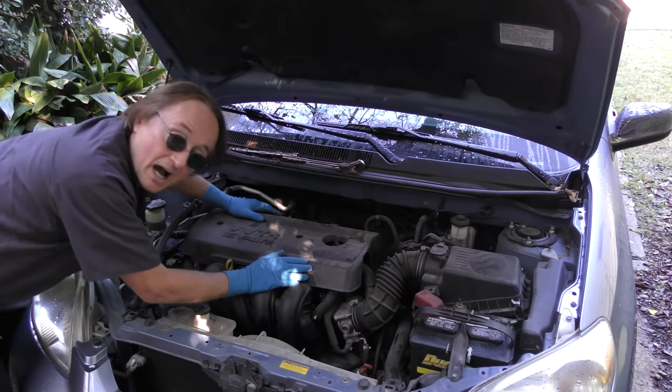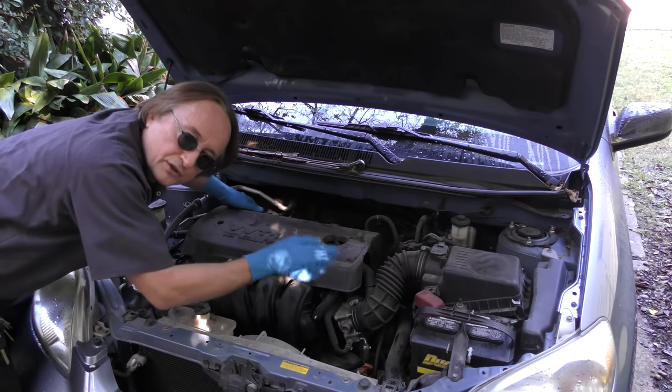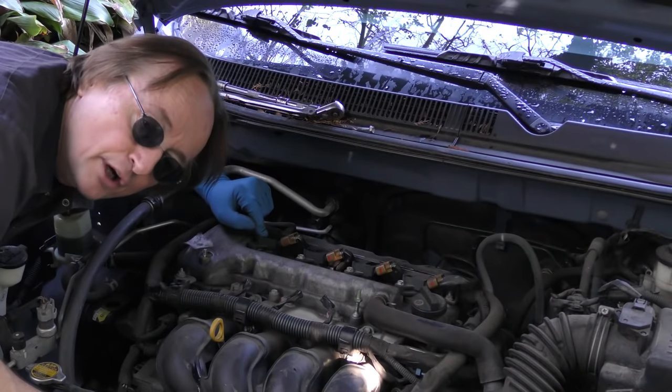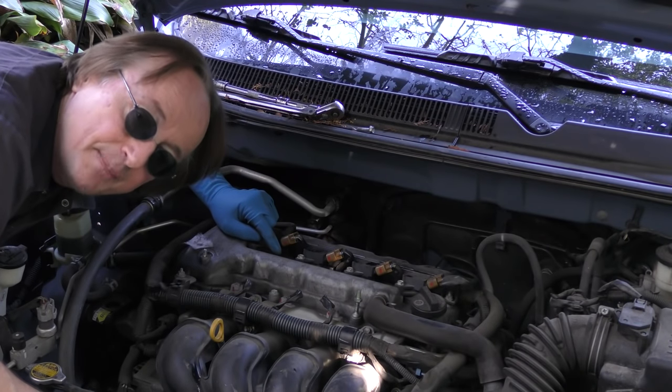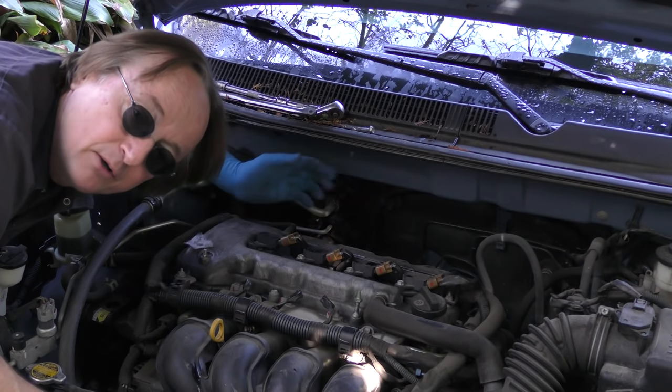I'm going to show you how you can pick the right ones and save money at the same time. Engineers spend a lot of time and energy designing the right spark plugs, so the original equipment ones will always work right. This Toyota Matrix originally came with Nippon Denso Iridium spark plugs, so if you bought those, they'd be great for the car.